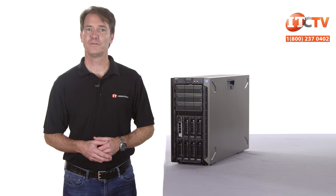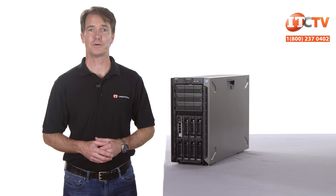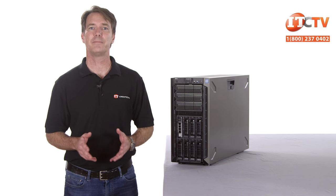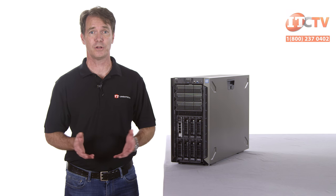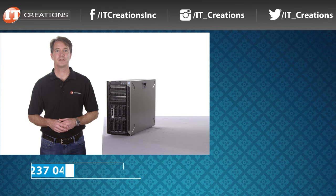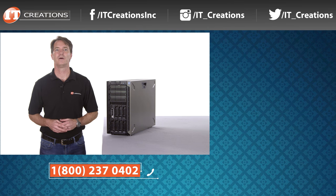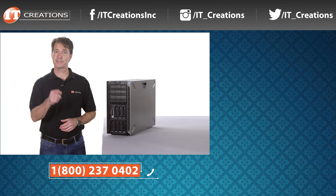That's it for our review of Dell's new and improved 14th generation T640 tower server. This is an excellent platform for just about any business, and when your business grows, the T640 is highly adaptable to your changing business needs and can even be rack-mounted with 5U of available space in your enclosure. Give us a thumbs up if you like this review, and subscribe to our channel to receive notifications when we release a new video. If we missed something and you still have unanswered questions, post a comment in the section below — we'll get back to you shortly. I'm Doug Steumann with IT Creations, and thanks for watching.